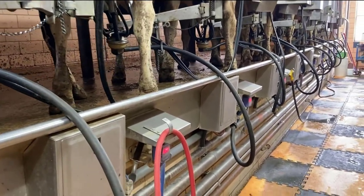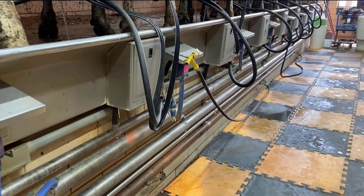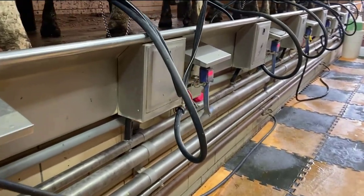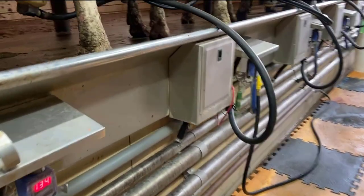The milk comes out of the cow and follows the pipeline to a chiller. Once it's chilled a little bit, it goes into the bulk tank. We'll walk over to the bulk tank now.